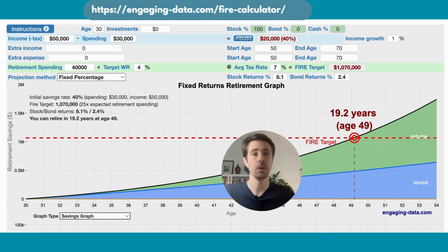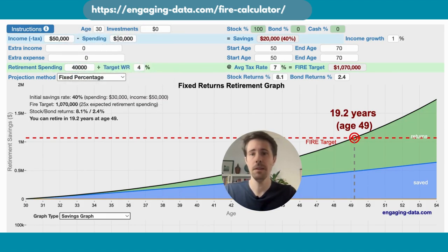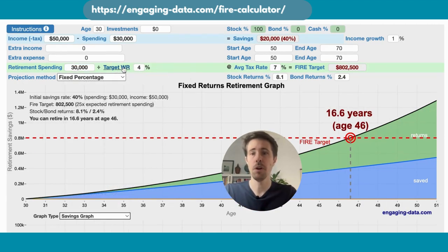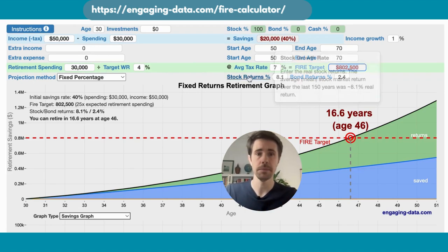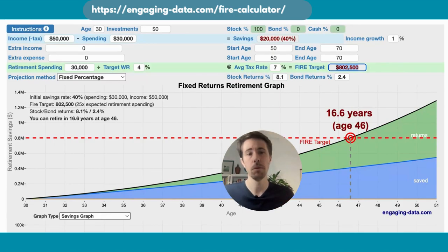For income growth, how much you expect your salary to increase in real terms — this is set at a conservative 1%. How much do you plan to spend in retirement? For the moment, assume you want to fund a similar lifestyle to what you have now. The target withdrawal rate is based on the 4% rule, which means that to reach your financial independence target of $800,000, you would be able to withdraw 4% per year — that's $30,000 per year — without fear of depleting it. There's also a place for taxes; when you're retired, much of the money in your portfolio is already after tax, so around 7% is a good starting point.